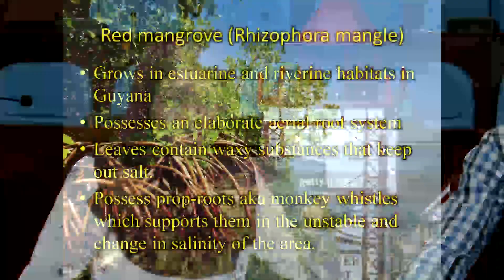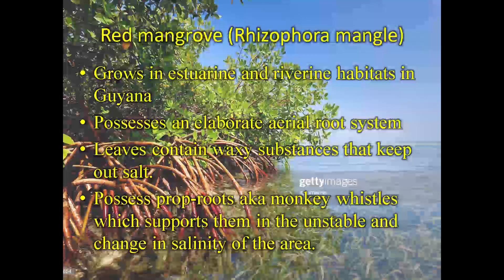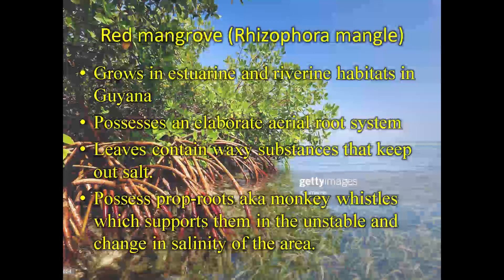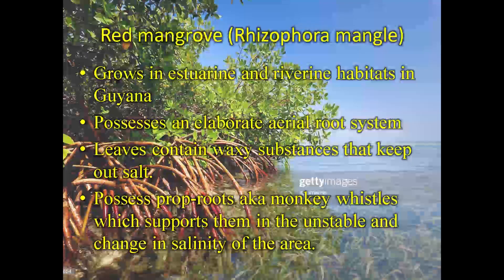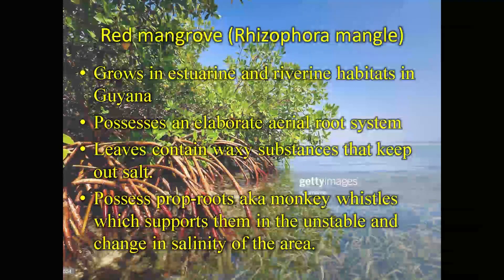The red mangroves actually have a high tolerance for salinity. Their leaves are waxy so as to protect them from the high salt content. They have aerial roots and these roots are known as prop roots or monkey whistles. And these monkey whistles basically protect the plants and aid them in their growth in the ever-changing or salty environment. The red mangroves are actually highly specialized for salty environments and can be found along the riverine or estuarine areas in Guyana.